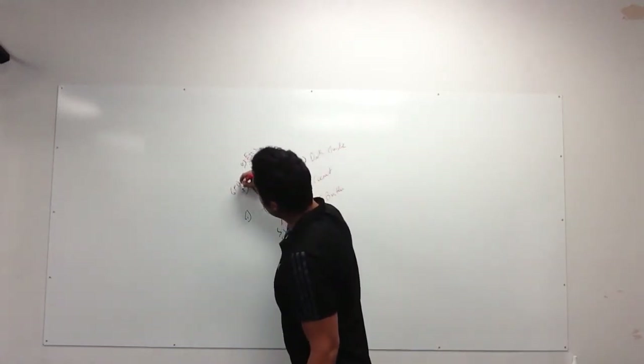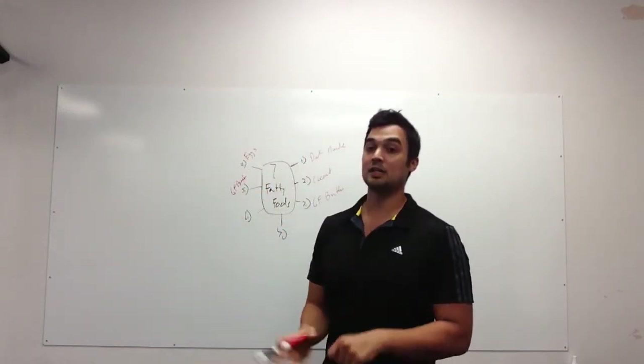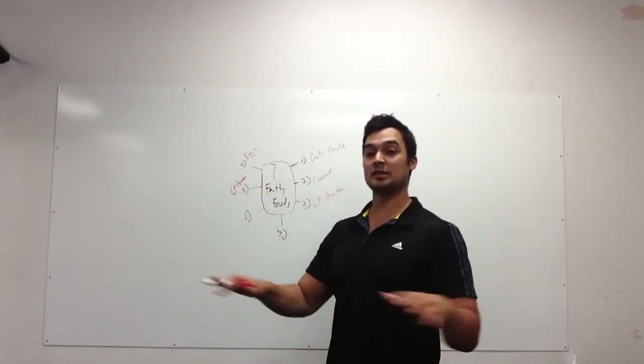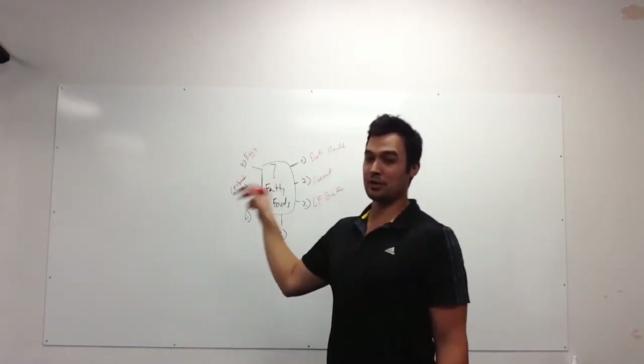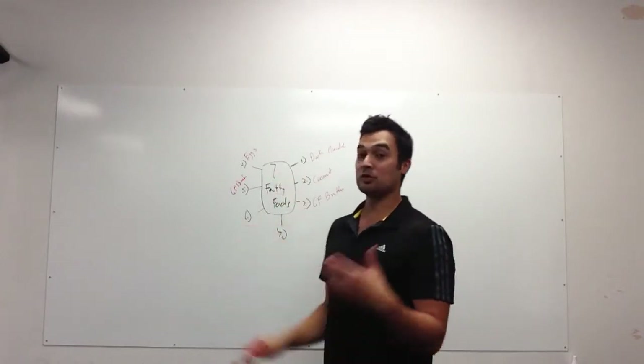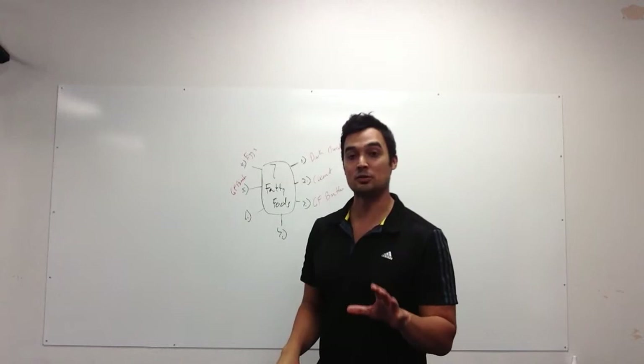Food number five: grass-fed beef. Again, like with the butter, you want to find grass-fed, pasture-raised, organic. Grass-finished is ideal, so you get completely grass-fed throughout the whole life of the cow — avoiding all of the bad grains, GMOs, hormones, and antibiotics. Cows are ruminant animals, which means they're meant to eat only grass.